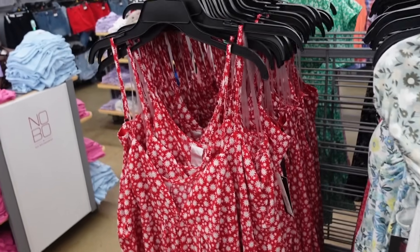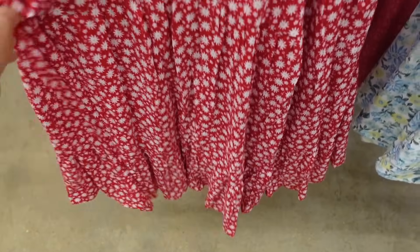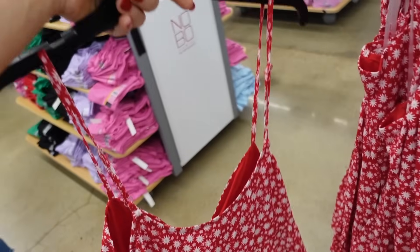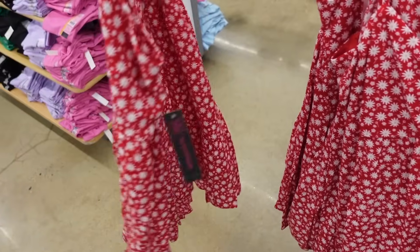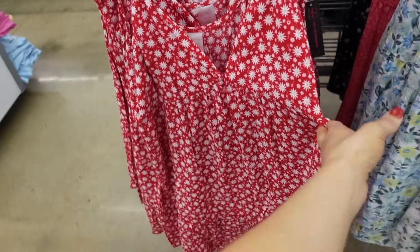Sneak peek dresses from No Boundary. So these have the thin strap, the plunging V, seam detailing under the bust with the drop tier. It scoops in the back. Comes in the red and white. And these are $14.98.